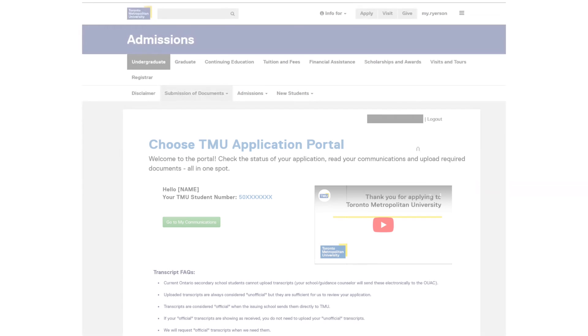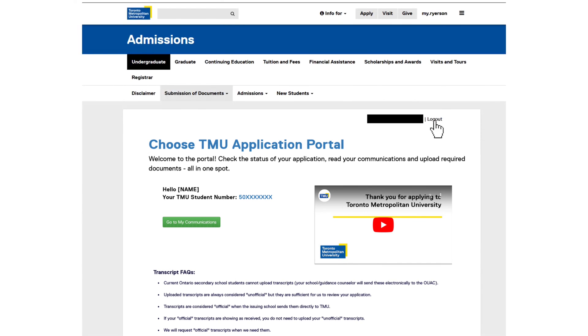Step four: success. When you are finished, log out of your portal account. Now that you've successfully uploaded your documents, we look forward to reviewing your application for admission.